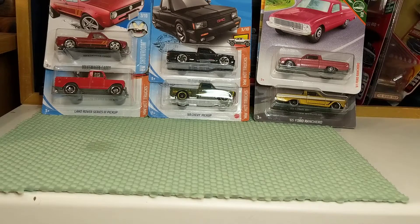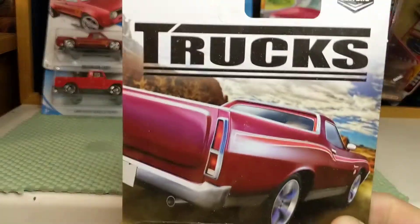All right, so this evening we're gonna do Trucks 2.